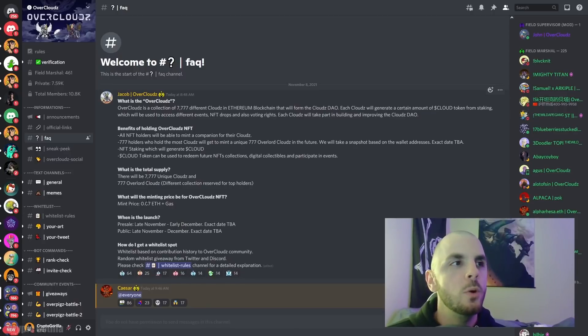The plans for this project are available in their FAQ on Discord since the website hasn't been released yet. They're going to have 777 NFTs going for 0.07 Ethereum. Some of their plans: all holders will be able to mint a companion for their clouds; 777 holders who hold the most clouds will be able to mint 777 Overlord Clouds. In the future they plan on doing NFT staking that generates cloud tokens, which will be used to redeem future NFT collections, digital collectibles, and participate in events.